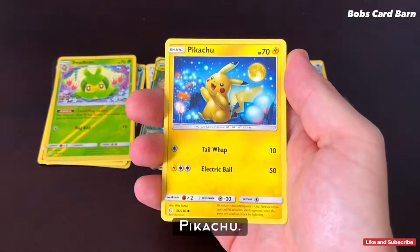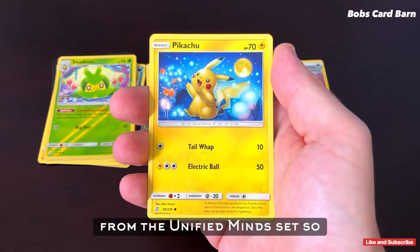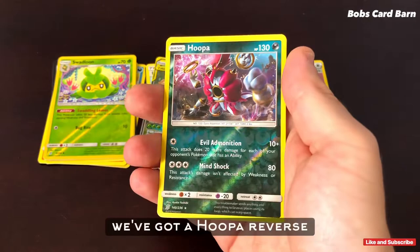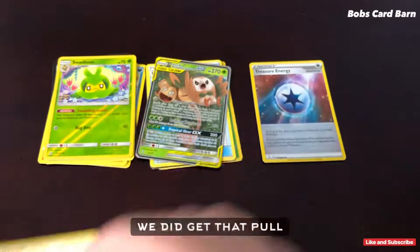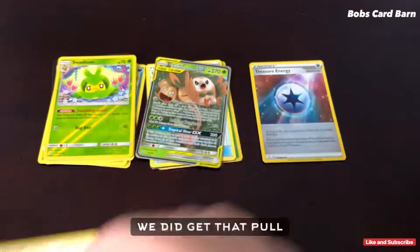And we got a Pikachu. I actually don't have a Pikachu from the Unified Minds set, so that's kind of exciting. There's plenty of Pikachus made across the board. We got a Hoopa Reverse Holo — nice card, nothing too special though. And the last one is a Pokémon Research Lab. So yeah, we did get that pull today.